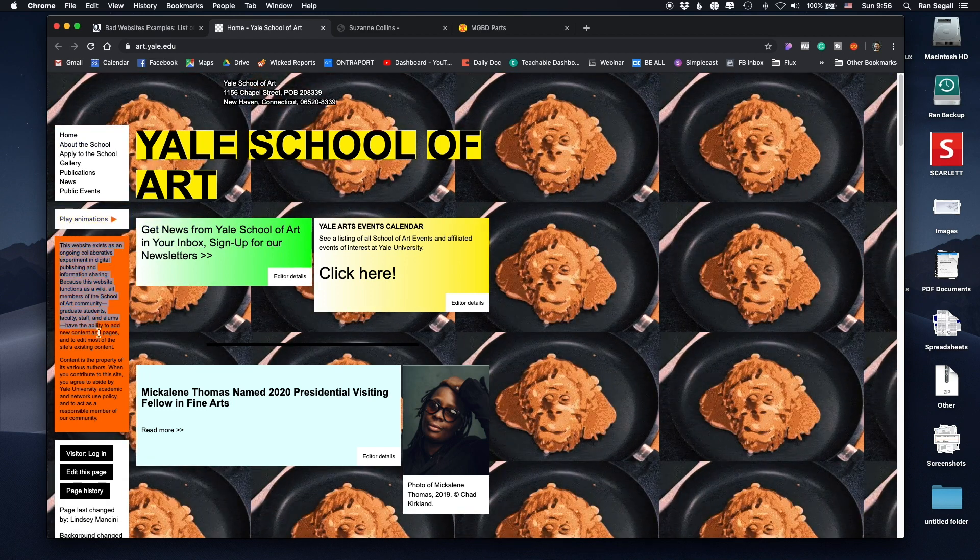It says here: 'this website exists as an ongoing collaboration experiment in digital publishing.' So they were going for something experimental, and being experimental is fine — we should push the borders, especially for art and design schools. But I don't know what they were trying to go for here.